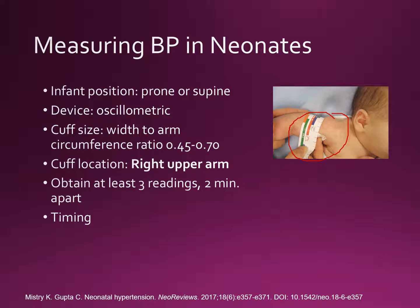If you can get more than one measurement, that's great. They recommend obtaining at least three readings two minutes apart, but I know that's not always possible.